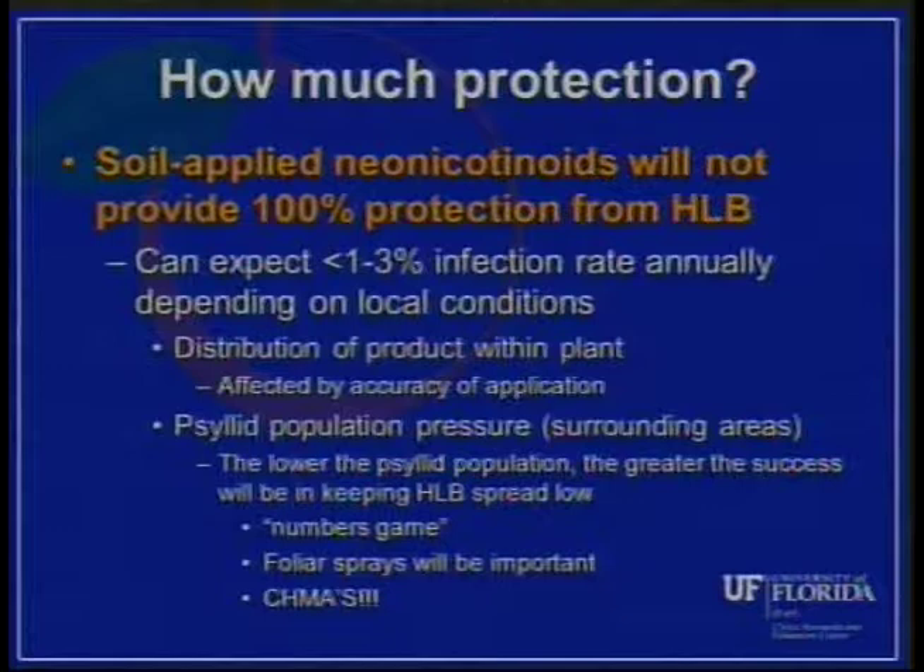This is where foliar sprays in our mature grove programs really come in handy, because we're trying to keep the psyllid population in the surrounding area low so we have less pressure on those young blocks of trees, or even resets within a mature grove. Brandon Page will be talking next about Chimas, and this is a situation where Chimas also become really important — if you're part of a successful Chima, that'll help the success of your young tree program just by keeping the psyllid population low.